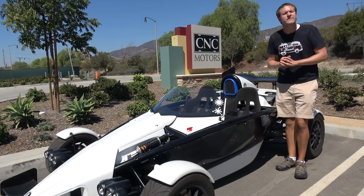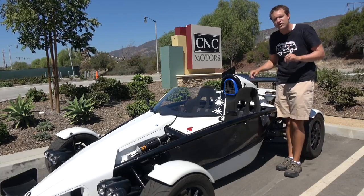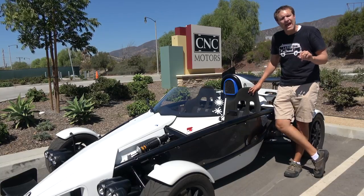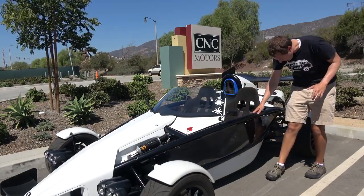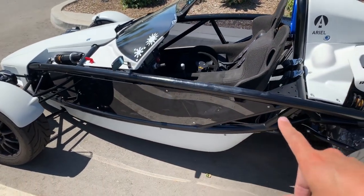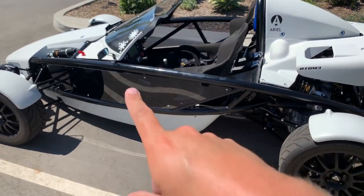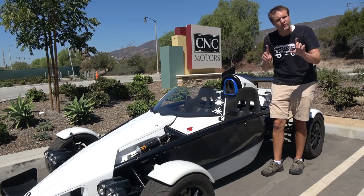I'm going to start the quirks and features of the Atom by simply getting in, which is harder than you might think because it has no doors. Instead, it has these big black tubes going down the side that provide structural rigidity for the body, and they don't open — to make the car as stiff as possible — so you have to climb over them.